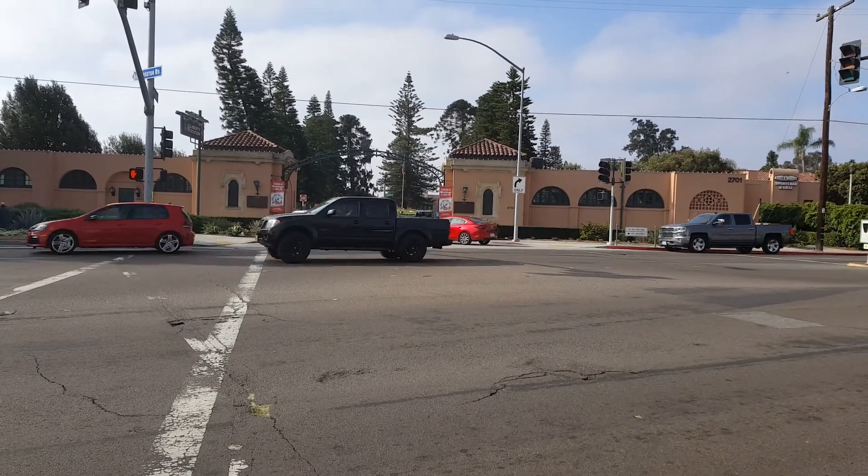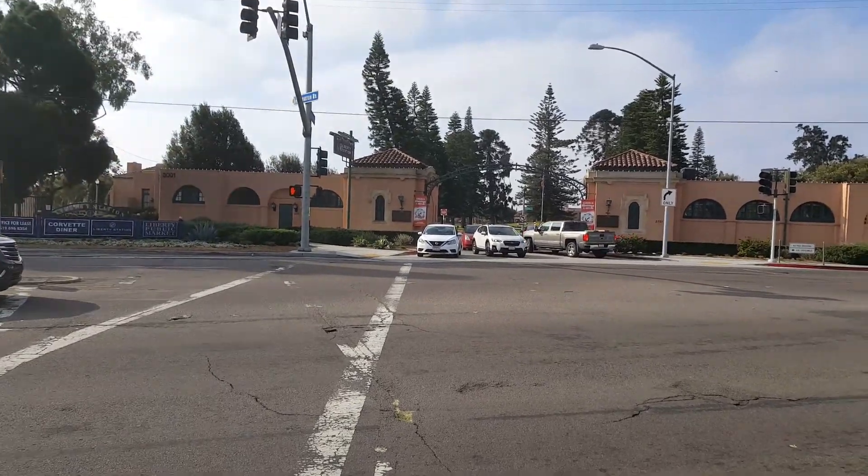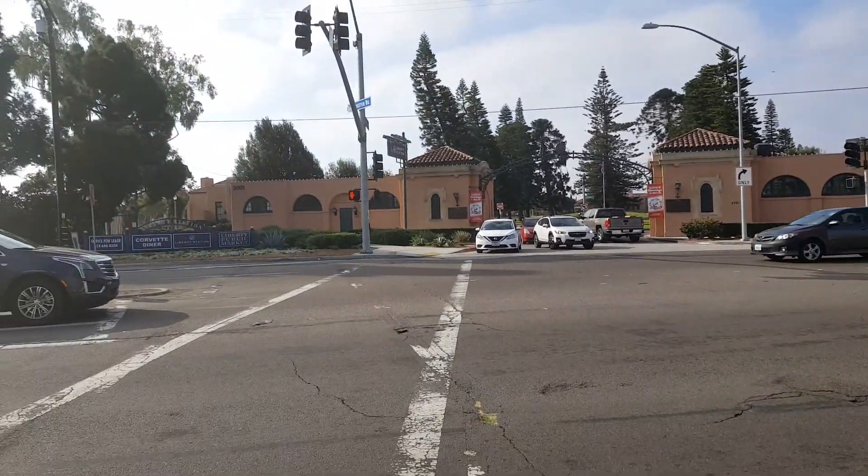This is what naval recruits will probably see for the first time. Let's see which one's better — this one's better.